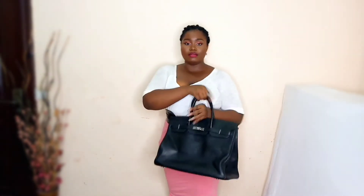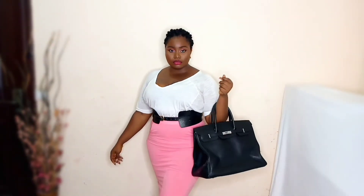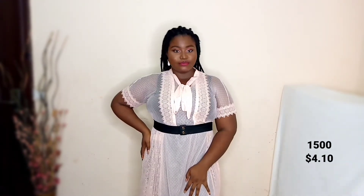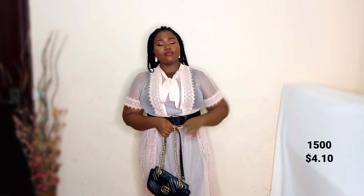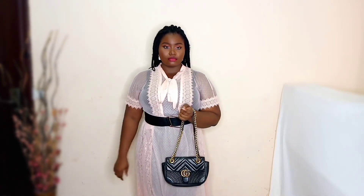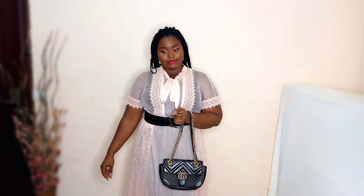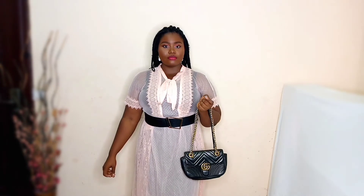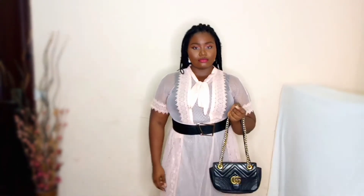This look is a vibe! I was feeling myself — the bag, the belt, the skirt, my makeup, everything was so on point. Next we have this mesh dress, really cute but very transparent, so I have to wear something inside. It was really affordable too. I love the detailing by the sides and the chest area.